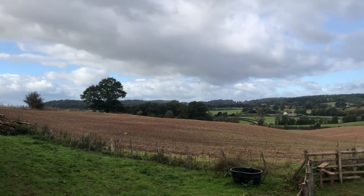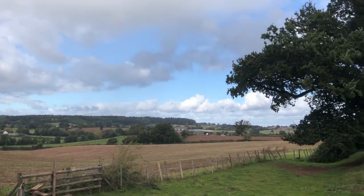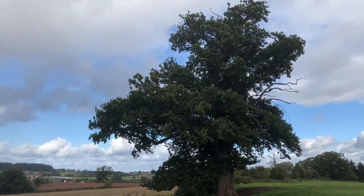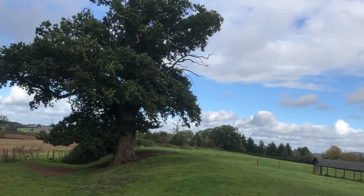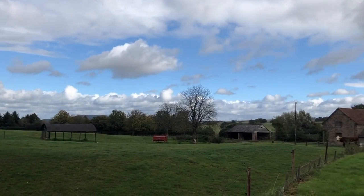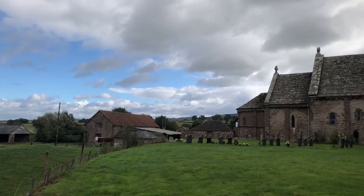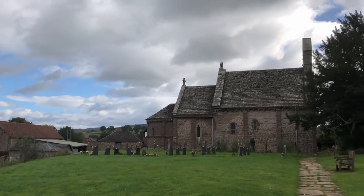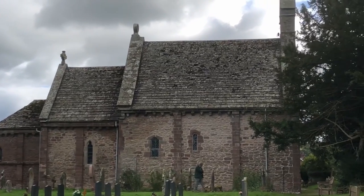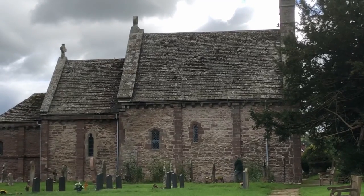So here we have the nice Herefordshire landscape — lovely red earth, nice hills in the distance, a lovely oak tree with the wind blowing in it, and a nice Hereford cow over there. And here's the back view of Kilpeck Church. You can see there are more corbels on this side as well. See you at home. Bye.